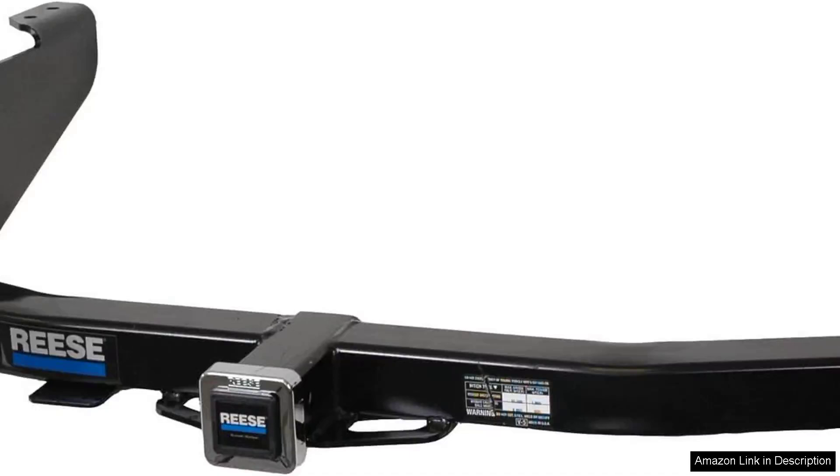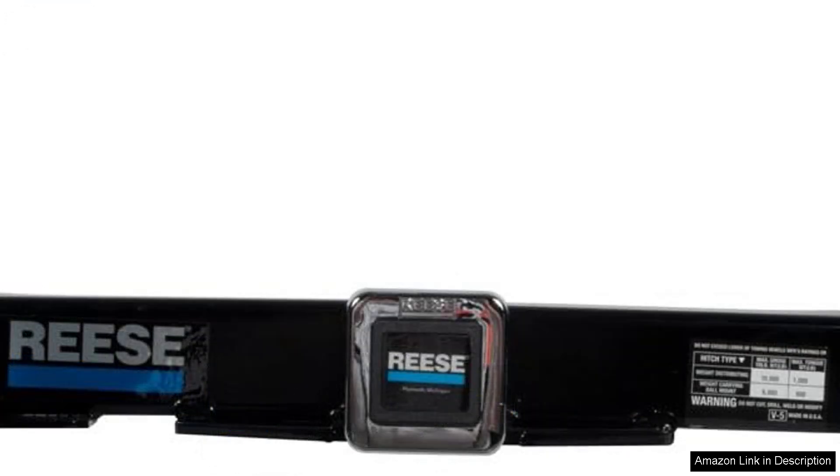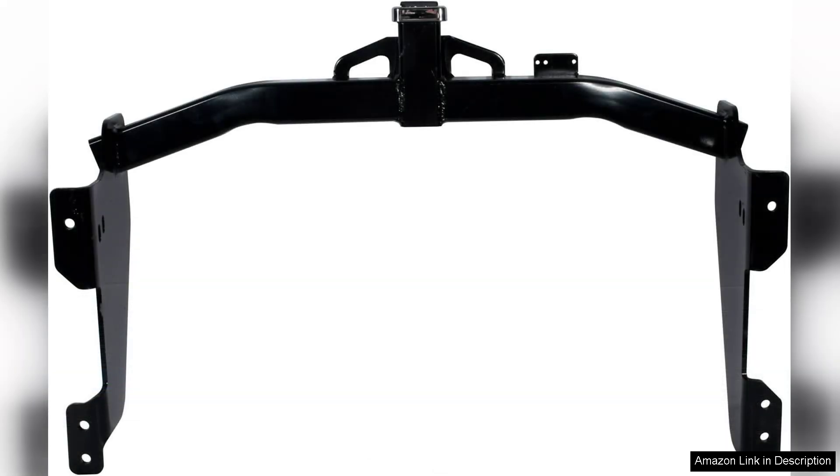The Reese Towpower 44536 Class IV custom-fit hitch is an excellent solution for those in need of a reliable towing option. This hitch boasts a two-inch square receiver opening, making it compatible with a variety of towing accessories and equipment. Its Class IV rating indicates a robust capacity, allowing for a maximum weight of up to 10,000 lbs and a tongue weight of 1,000 lbs, making it suitable for heavier trailers, boats, and other loads.